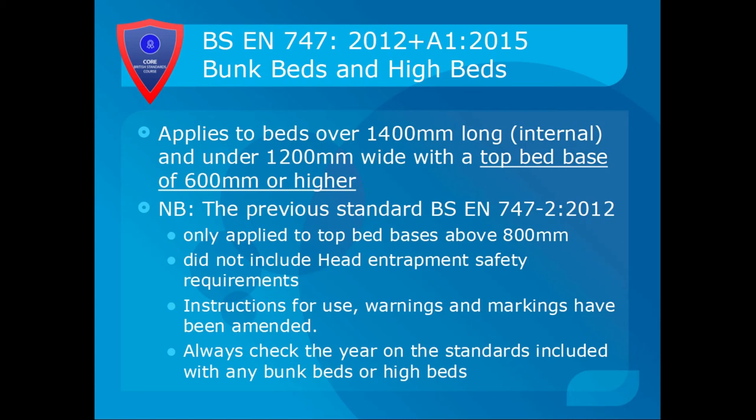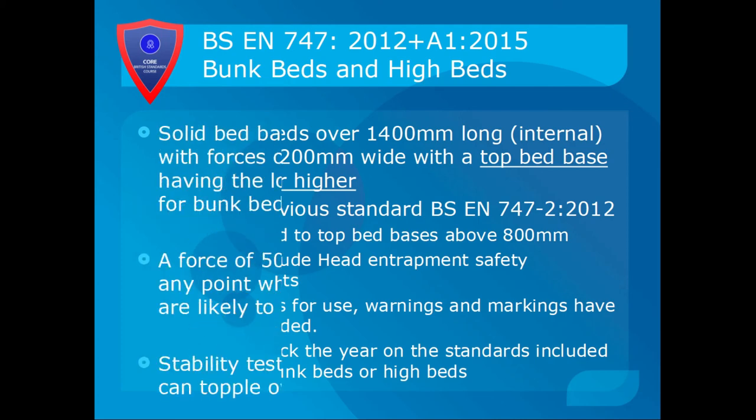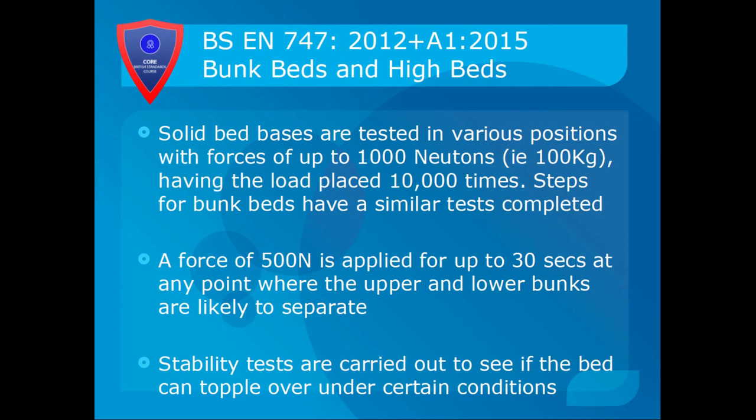Always check the year on the standards included with any bunk beds or high beds you're building, and bear in mind that head entrapment is now a key issue. Solid bed bases are tested in various positions with forces of up to 1,000 newtons — approximately 100kg — with the load placed 10,000 times. Steps for bunk beds have similar tests completed, to ensure that if a child is bouncing on the bed it won't collapse. A force of 500 newtons is applied for up to 30 seconds at any point where the upper and lower bunks are likely to separate. Stability tests are also carried out to see if the bed can topple over under certain conditions. Note that 500 newtons is about 50kg.